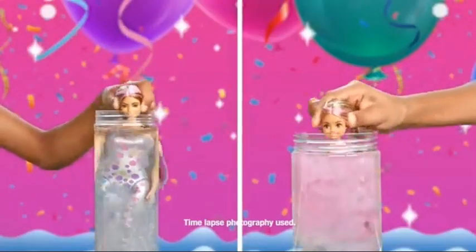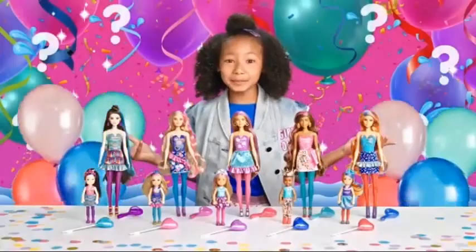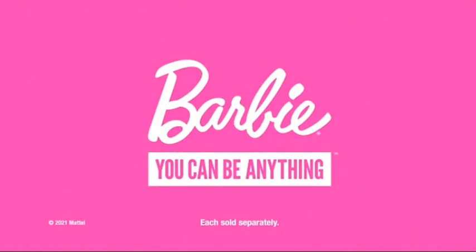It's a party! You never know what surprises you and your friends will find. What surprises will you reveal? Barbie Color Reveal Party Series is a proud sponsor of Disney Junior. Each sold separately.